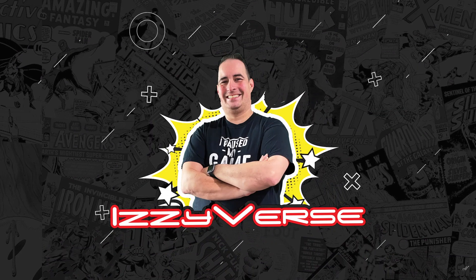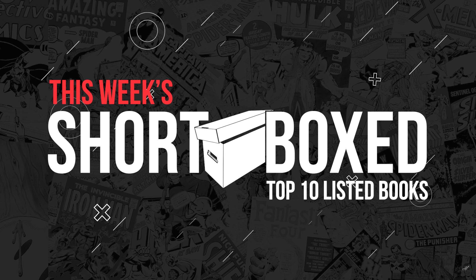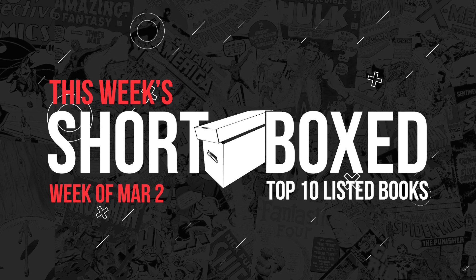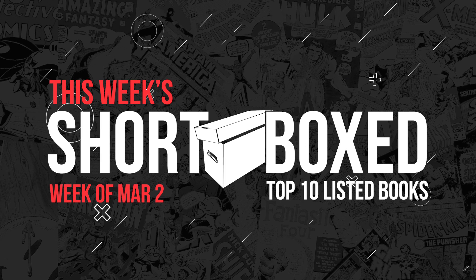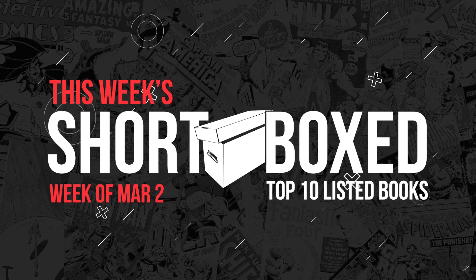Hey there comic fans, I'm Izzy, and here is the Top 10 Listed Comic Books from Shortbox, ending March 2nd, 2024. Get ready for some cool books, and some books you may want to look out for.